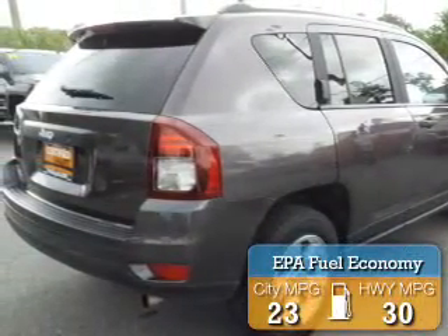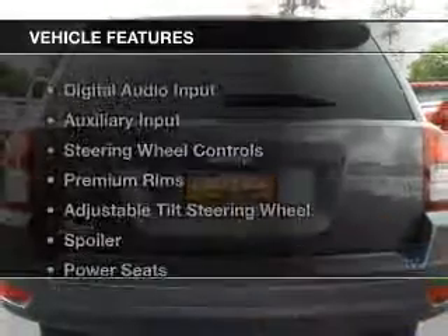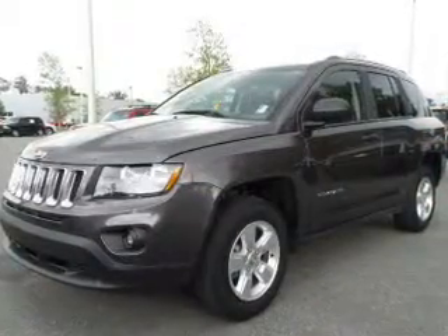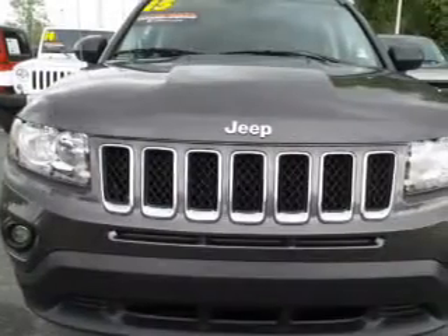Great fuel efficiency saves you money by requiring fewer trips to the gas station. The features include digital audio input and auxiliary input, steering wheel controls, premium rims, and an adjustable tilt steering wheel.